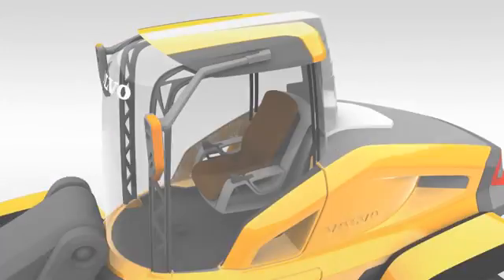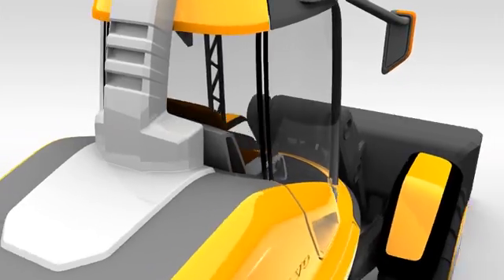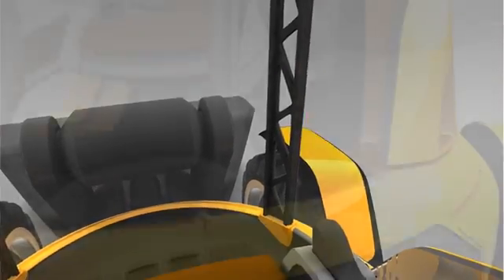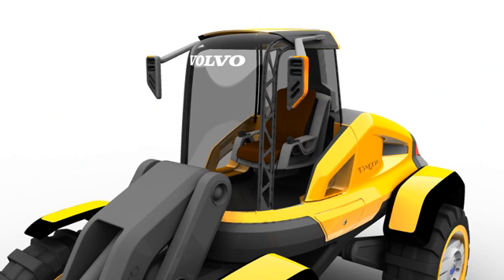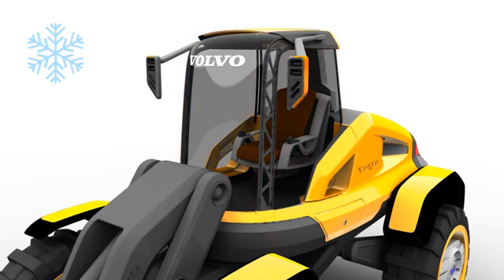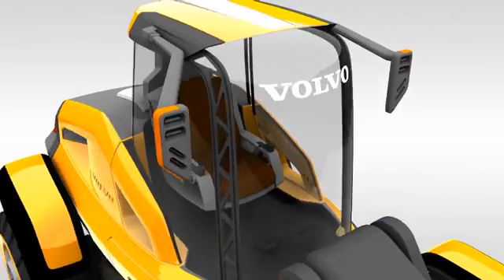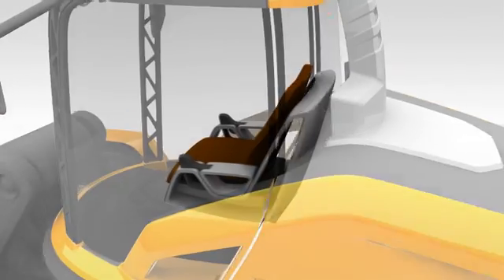The operator environment, always a strength of Volvo CE machines, enters a new dimension with the Griffin. Views from the driver's seat are commanding in every direction, made possible by all-round glazing and lattice see-through pillars. The glass in the cab is intelligent, heating up in cold weather to prevent frost or condensation, and becoming darker in bright sunlight. The level of comfort that Volvo cabs have long been famous for is maintained with the Xtreme Care cab, with its light and airy environment and the latest seating and ergonomic controls.